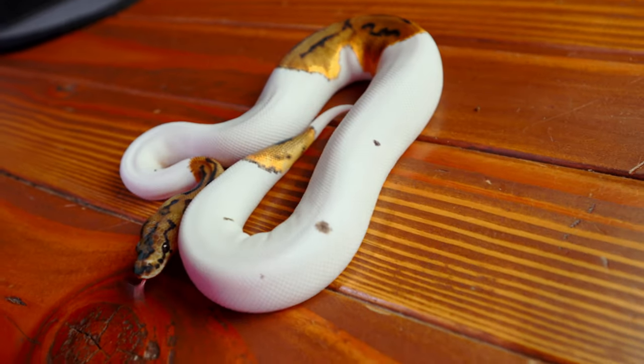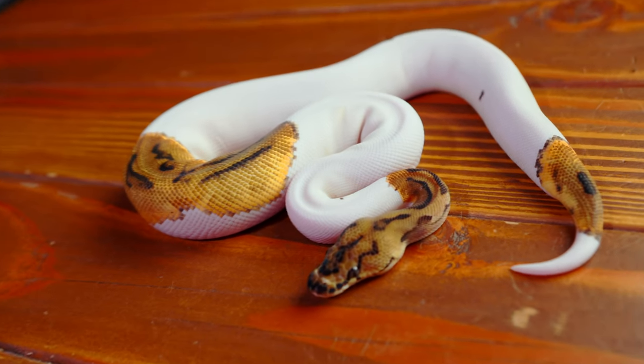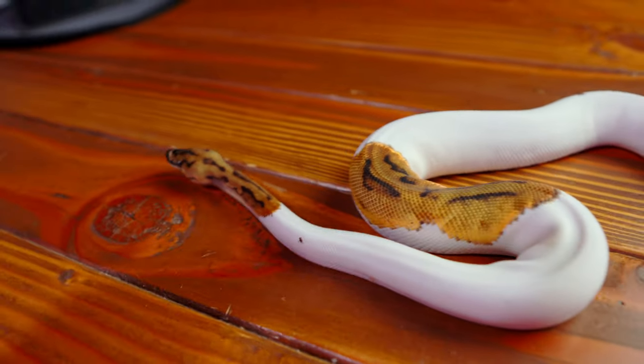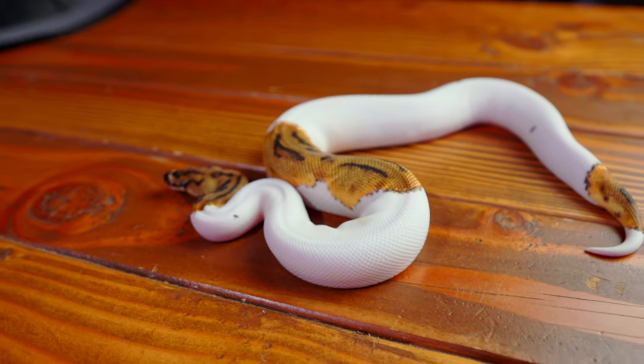I was debating for a while whether I should even put her on auction or just keep her. But I do have an enchi clown pied female from the same clutch that I am definitely keeping — she is not going anywhere and will stay here for the rest of her life. So I thought this female would be okay to let go for that reason. If you guys are in the Colorado area, I hope we will be seeing you this weekend at the All-American Plant and Reptile Expo over there in the Denver area.